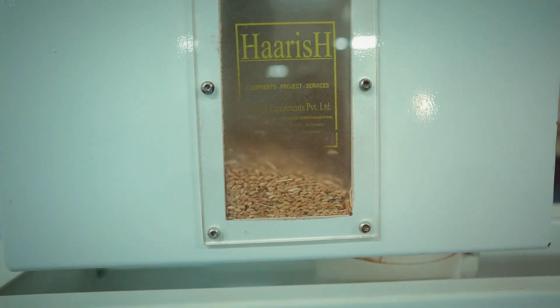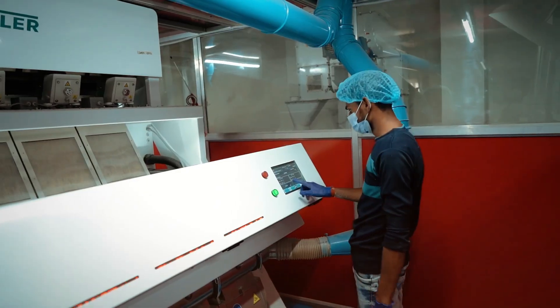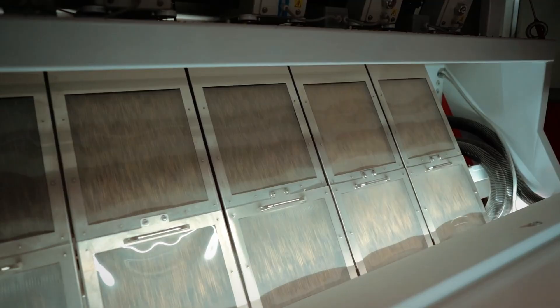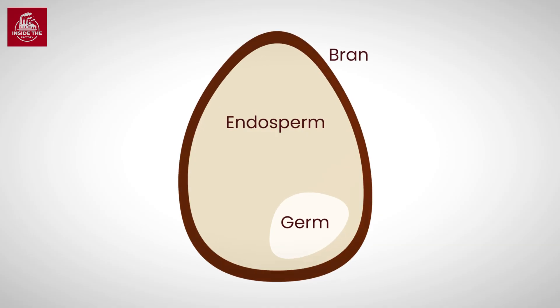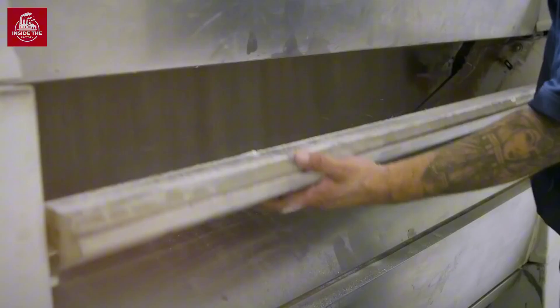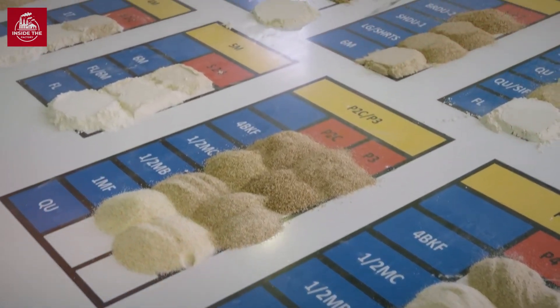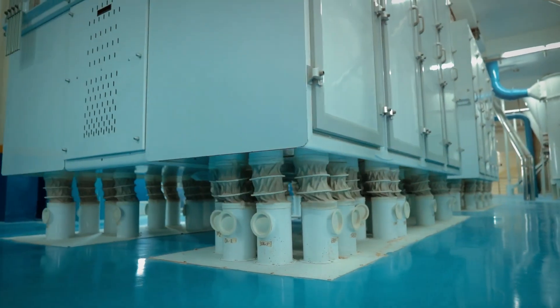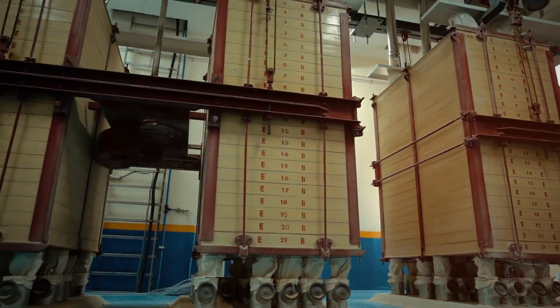The goal of conditioning is to toughen the outer bran while softening the inner endosperm, making it easier to separate during grinding. And now for the star of the show — the roller mills. These powerful machines are the heart of any flour factory. Roller mills consist of pairs of steel rollers rotating at different speeds. As the wheat passes through, the rollers crush and separate it. A single mill can process up to 150 tons of wheat per day, producing different types of flour for various uses.